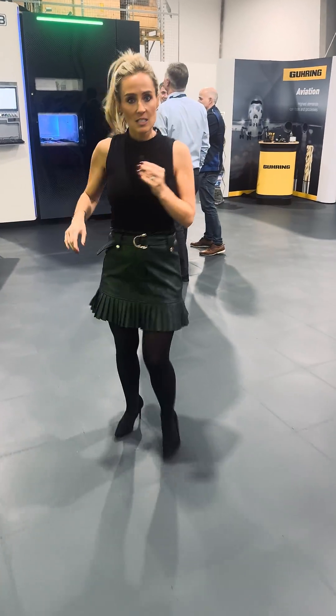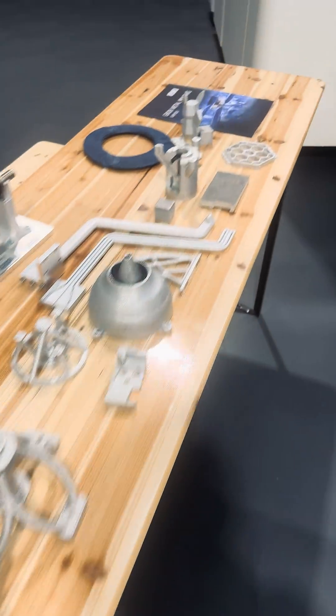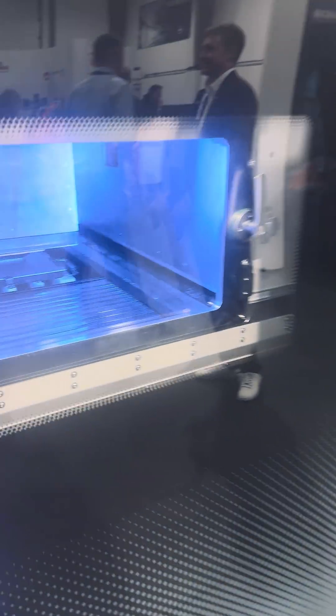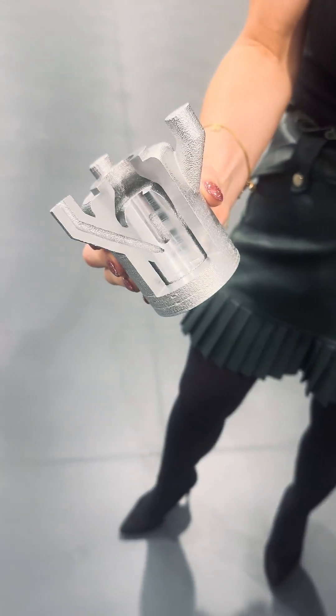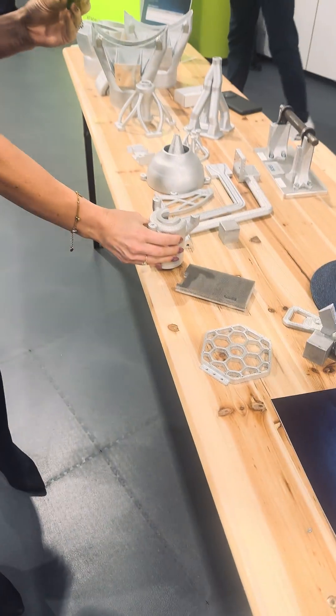Last but by no means least is the GMP. This is brand new to Grob here. I interviewed Christophe on this earlier today, but it's to do with metal printing and they've got aluminium components. I'll show you an example of a component that they've printed on here. This is really exciting — basically, this is the future of Grob. Lots to see here at their open house event, and happy birthday to Grob in the UK — 35 years.